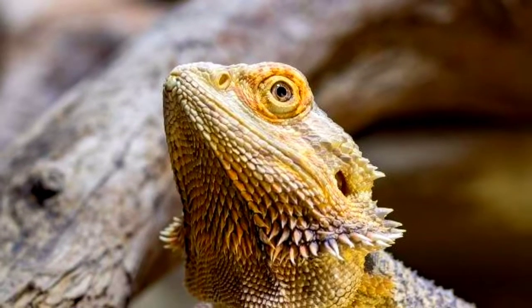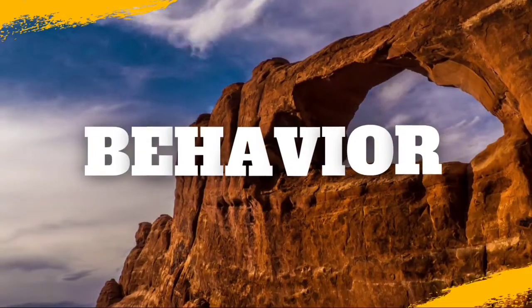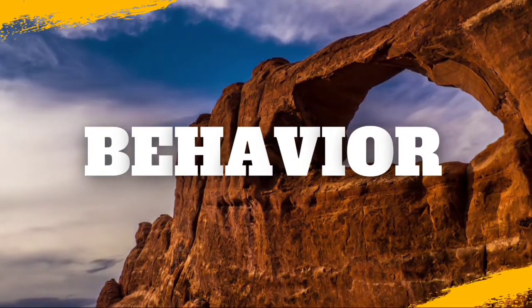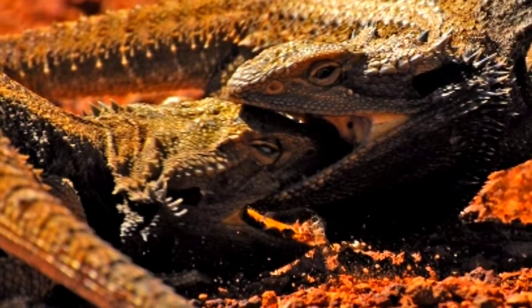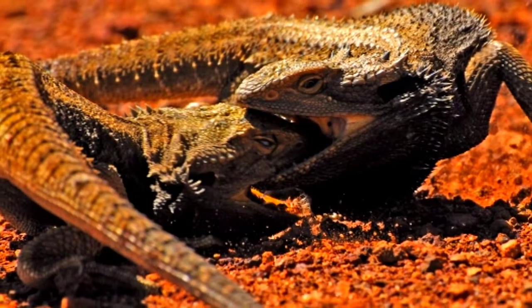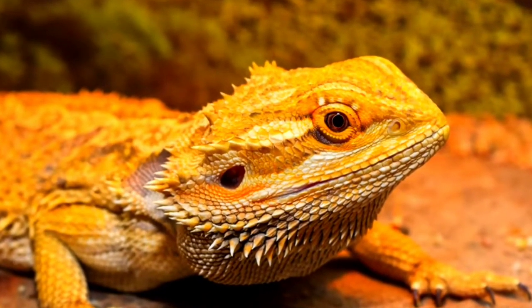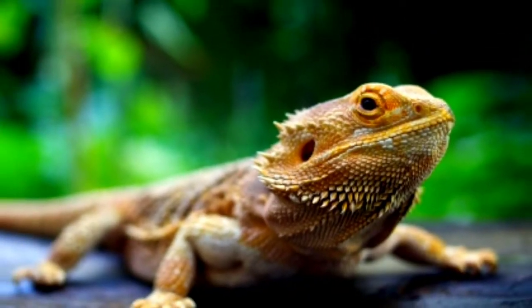Known for being territorial, adult bearded dragons may display aggression to defend their turf from other males, fight for food, or compete for a female. Some males may also attack females if they don't show submissive behavior.